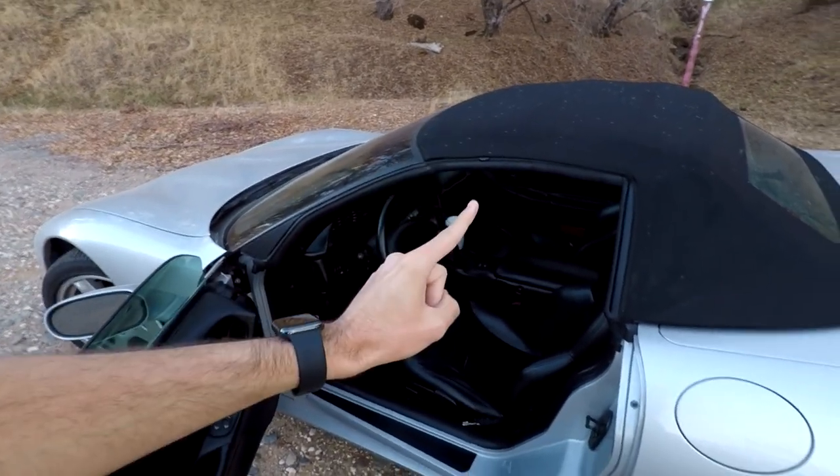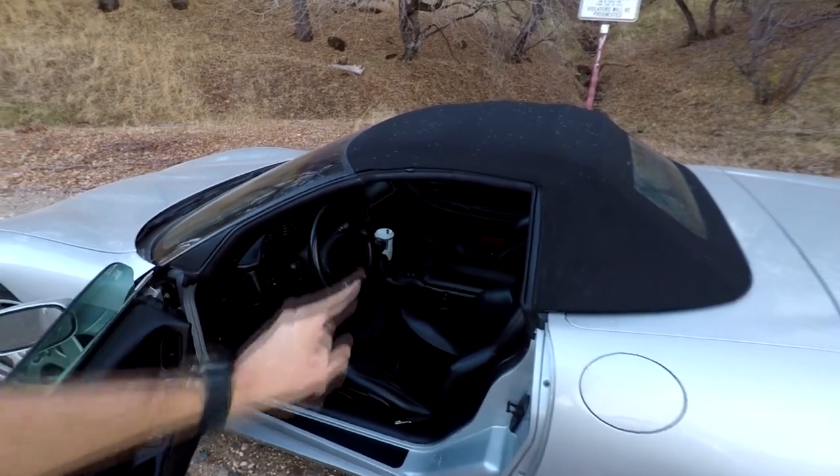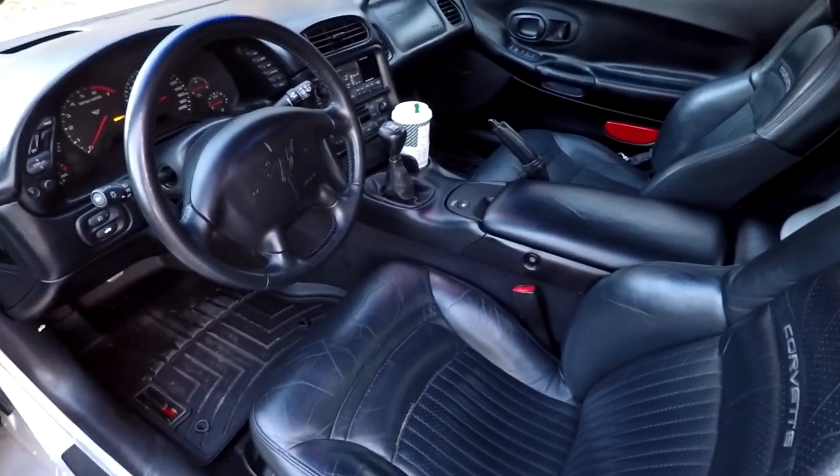Pop-up headlights are very cool even though it's another thing that makes it look dated. Now taking a tour of the interior — see if you can find one feature about this car that's way different than any other corvette I've had. Three, two, one... yes, it's a manual! Six-speed. That's very exciting to me because it makes the car feel a lot faster even though it's actually got less horsepower than any other corvette I've had.